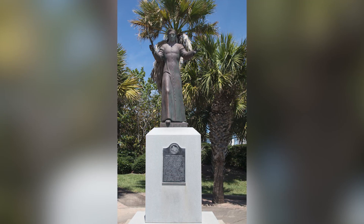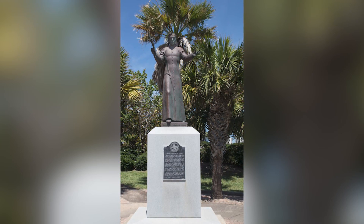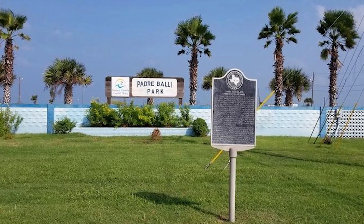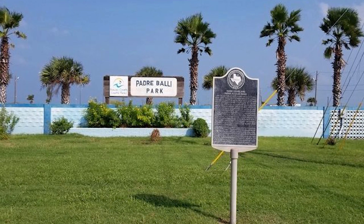There are several other attractions in the park, including a bronze statue of Padre Bali, a.k.a. Jose Nicolas Bali. He was a settler and Catholic priest for whom the island is named. There's also a memorial that pays respects to the individuals who lost their lives when the causeway collapsed in 2001.